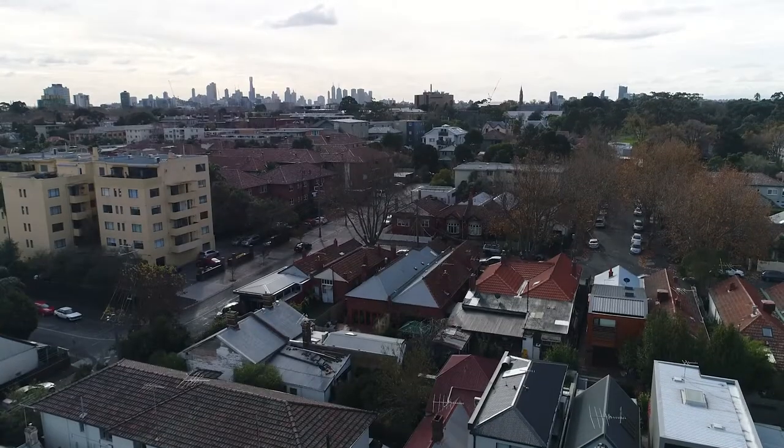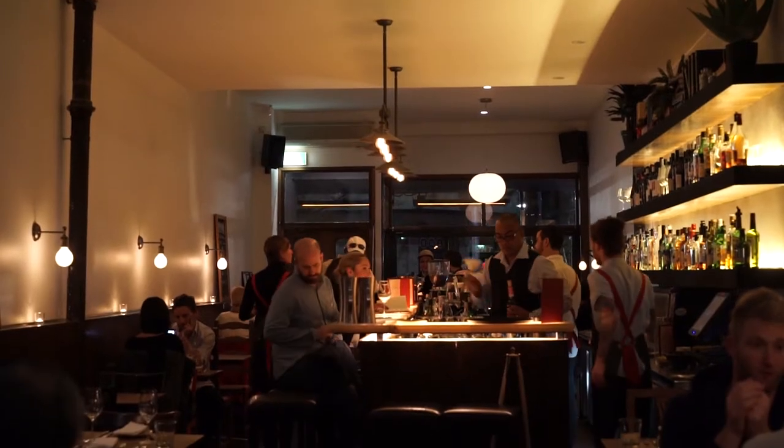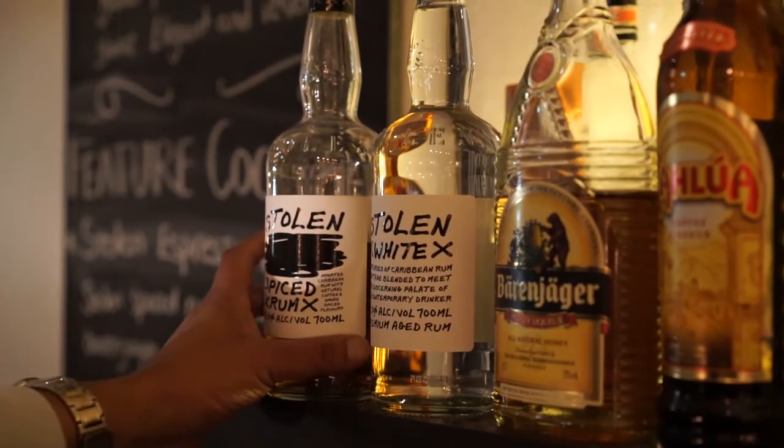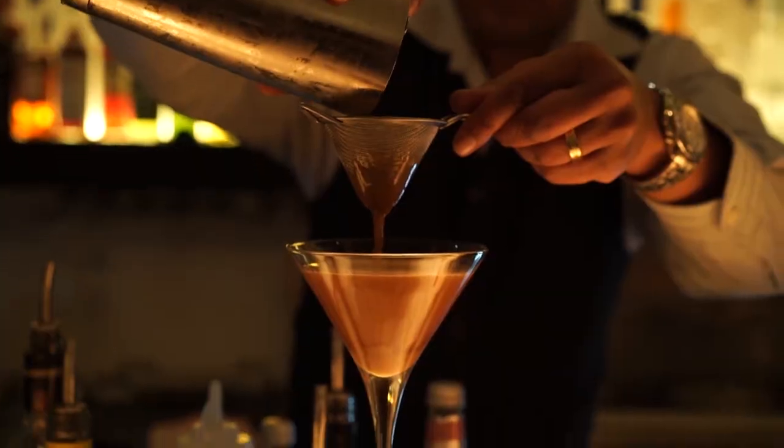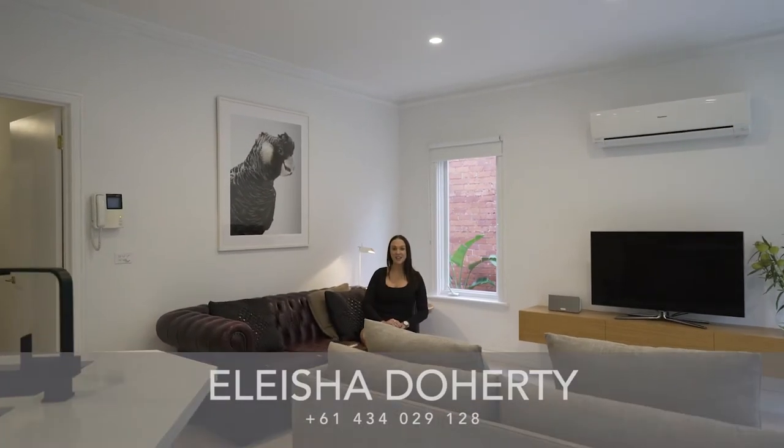What seals the deal is that you are walking distance to Balaclava, St Kilda and Windsor lifestyle hubs, and if you move here your hardest decision will be where to get your morning coffee. I'm Alicia Doherty from White Fox and myself and Marty Fox look forward to welcoming you to one of our open for inspections soon.